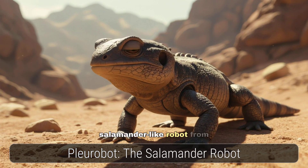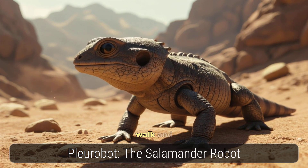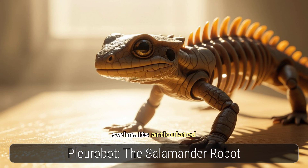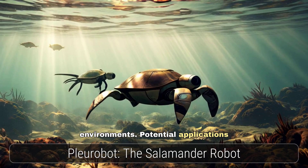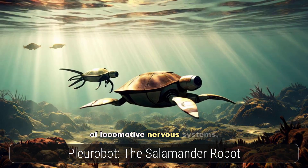Fleurobot, a salamander-like robot from EPFL and NCCR Robotics, can both walk and swim. Its articulated vertebrae, modelled after a real salamander, enable it to navigate challenging terrain and underwater environments. Potential applications range from search and rescue to advancing our understanding of locomotive nervous systems.